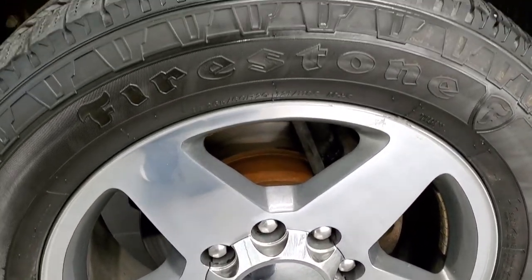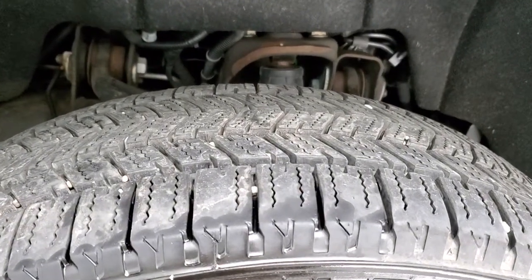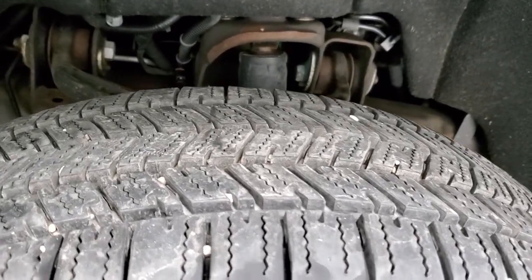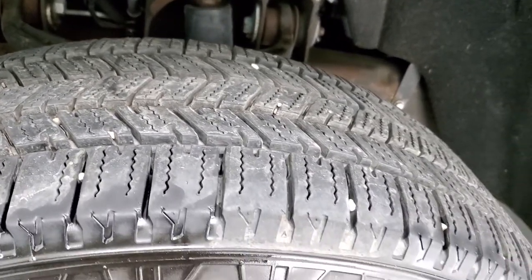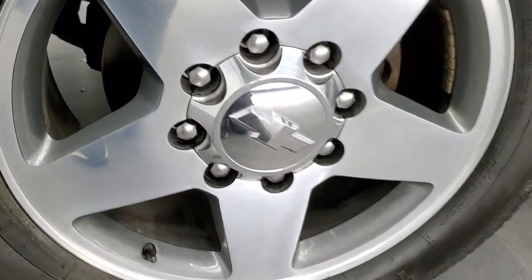If you want to check out all the photos on this truck, in the upper right-hand part of your screen is a link to our website — click that and check us out. It comes with the Firestone Transforce HT tires, LT265/60R20s. They've got a really good amount of tread left — probably about 70-80% — and the 20-inch polished and painted rims.